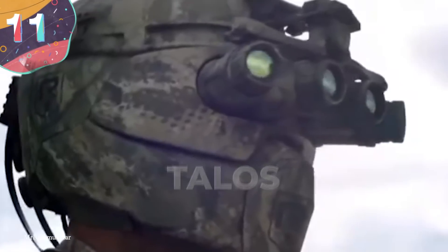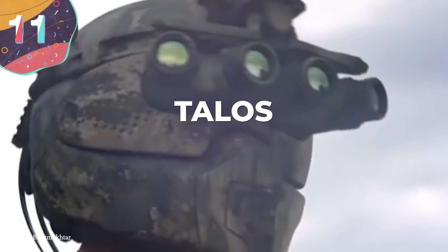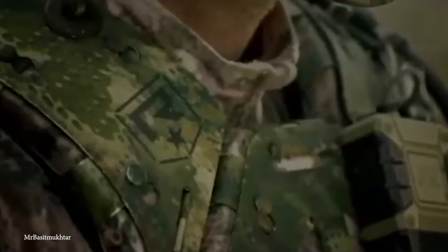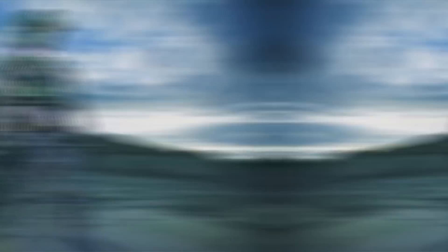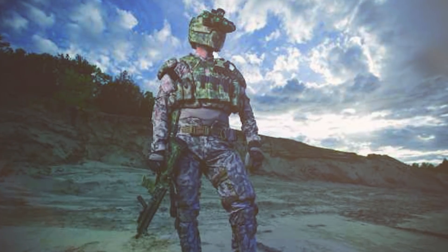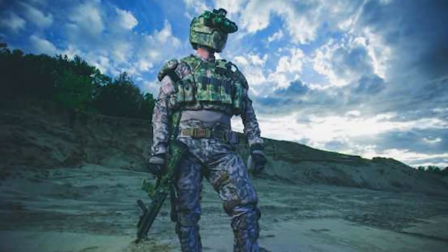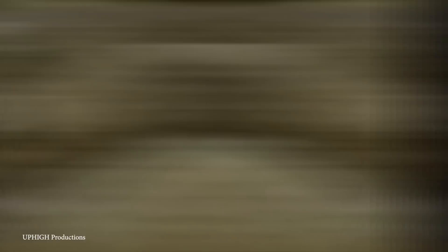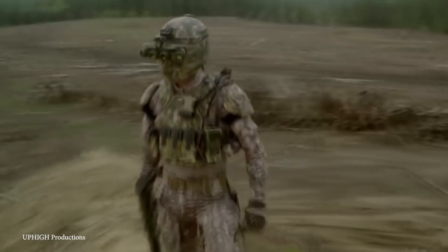Number 11: Talos. Leave it to the United States to have access to one of the craziest, most advanced military uniforms out there. Short for Tactical Assault Light Operator Suit, Talos is made up of about 800 different parts and 26 powerful armored plates. But don't let all that armor fool you — because all that extra weight isn't going to slow the soldier down at all. The suit itself is also an exoskeleton that will make them stronger and more agile.